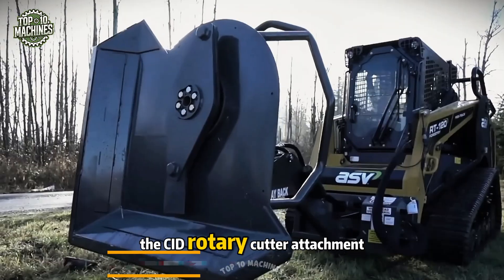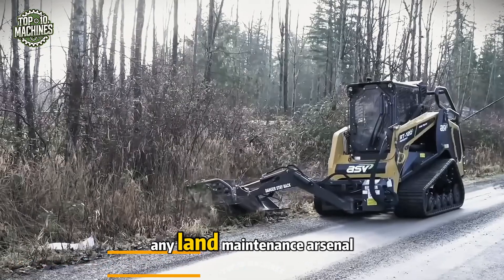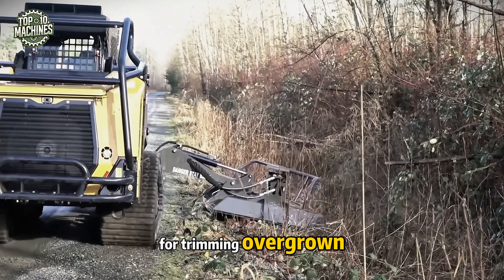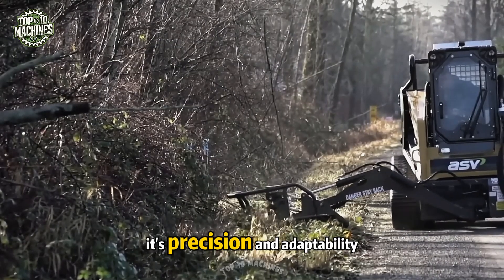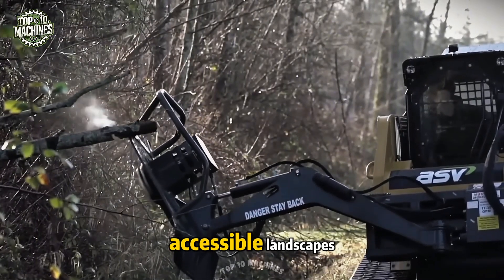The CID rotary cutter attachment, paired with the RT120 mini loader, is a must-have for any land maintenance arsenal. This versatile cutter is ideal for trimming overgrown branches along roadsides and fences, and excels at clearing pond edges and trail paths. Its precision and adaptability make it an essential tool for maintaining clean, accessible landscapes.